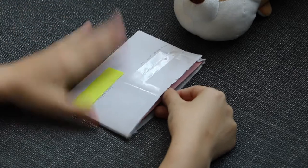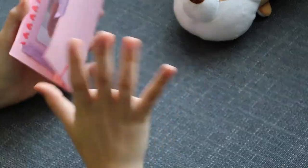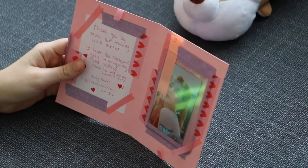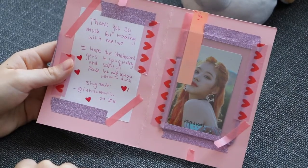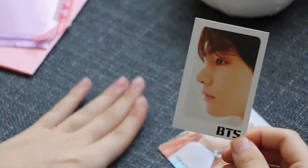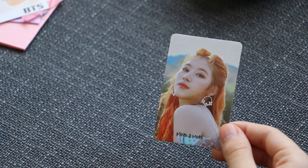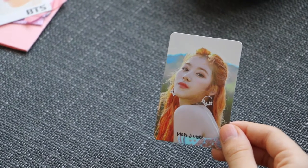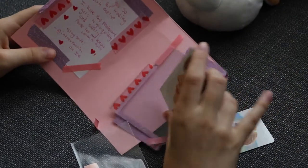The next one has pink with purple sparkles — where does everyone get these sparkly envelopes? The note says: 'Thank you so much for trading with me, I hope the photocard gets to you quickly and safely, please let me know when it does,' with their Instagram. It's a Sana card — the 'More and More' photoshoot version. The back has the More and More design.